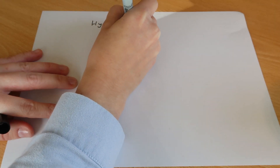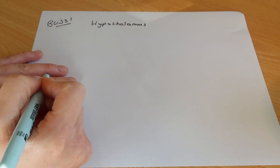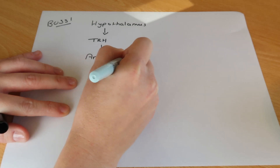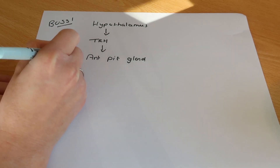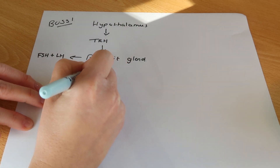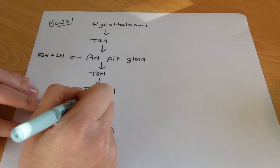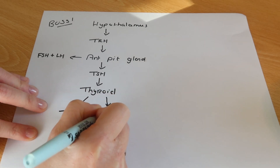First, we've got the hypothalamus — the gland in your brain, a bossy gland all about monitoring and regulating stress. When it comes to the thyroid, it will produce TRH, thyroid-releasing hormone, which is a message to the anterior pituitary gland — also known for producing LH and FSH. The anterior pituitary gland also produces TSH under the influence of TRH, and TSH is the thyroid-stimulating hormone that directly stimulates the thyroid, which in turn produces T4 and a little bit of T3.